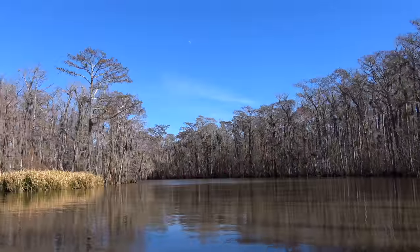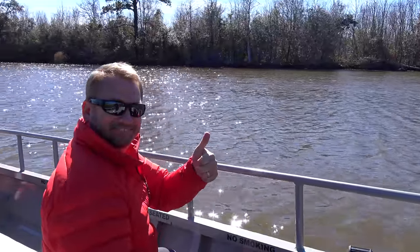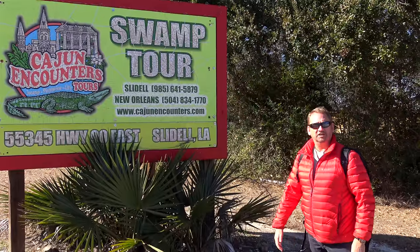We highly recommend this tour. It's a great way to get out of the city and enjoy a little bit of the Louisiana bayou. We had a great time here on our swamp tour with Cajun Encounters.